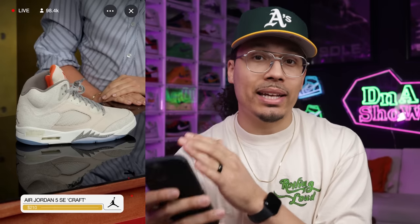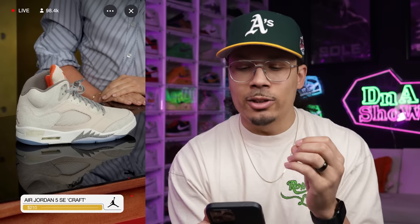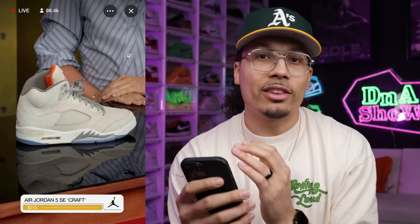Next is the Air Jordan 5 SE Craft at $210. Fives aren't really popping like that right now so I'm not sure how this one will go, but the people who get it will be happy with it and it should be an easy cop. Honestly, if they brought back the Wolf Gray 5s now that would be something — I used to have those in my collection for a long time.